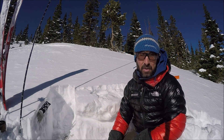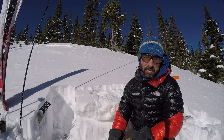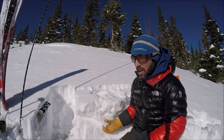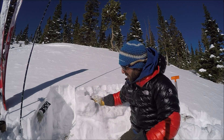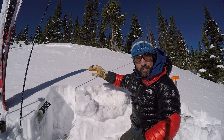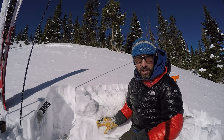This faceting has happened just in the last week with clear skies and cold nights followed by some really cold weather, so we've got a lot of faceting going on right here. What I have on top is not much of a slab, so I'm not too worried about this right here, but if I get on a wind-loaded slope and add a thick slab, I'm definitely going to be worried about collapsing this layer and triggering an avalanche.